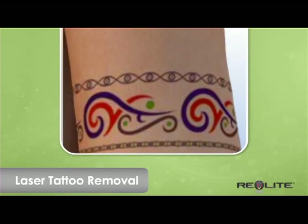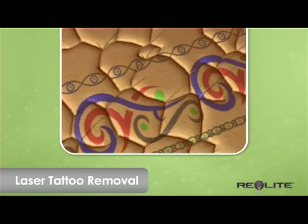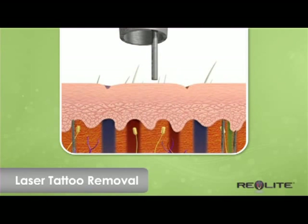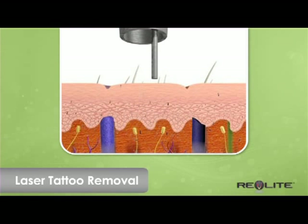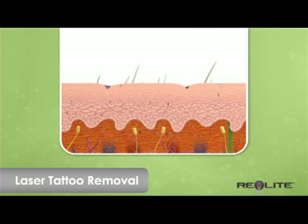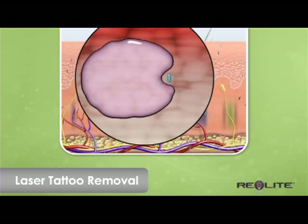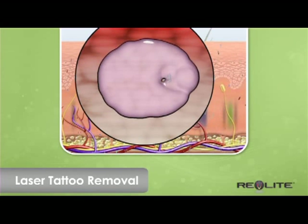Although tattoos appear to be a painting on top of the skin, they are actually a series of ink deposits placed deep into the dermis. The laser delivers the energy safely below the surface of the skin, vibrating and shattering the tattoo pigment. Revlite has up to four different wavelengths to target the different colors of tattooing. Over time, the tattoo ink breaks up and is gradually eliminated by the body's natural process.